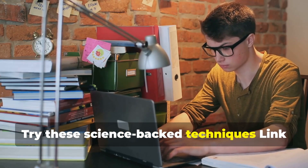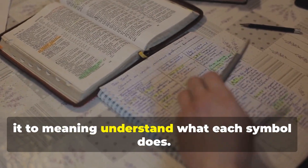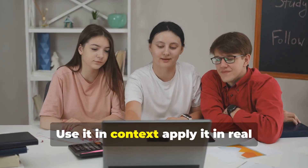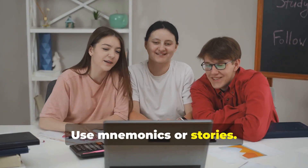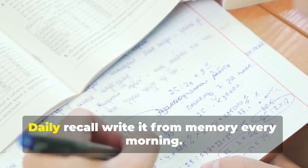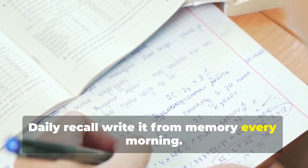Try these science-backed techniques. Link it to meaning — understand what each symbol does. Use it in context by applying it in real exam-style questions. Use mnemonics or stories. Teach the formula to a friend. Daily recall: write it from memory every morning.